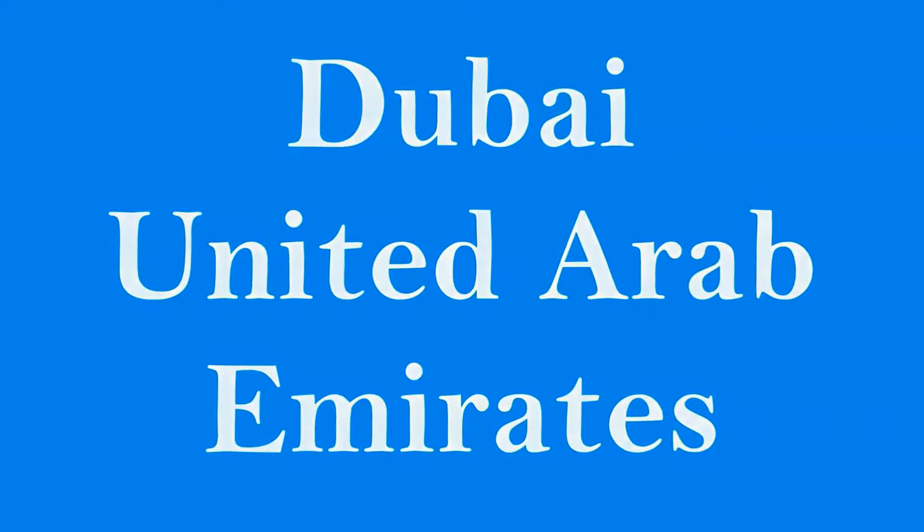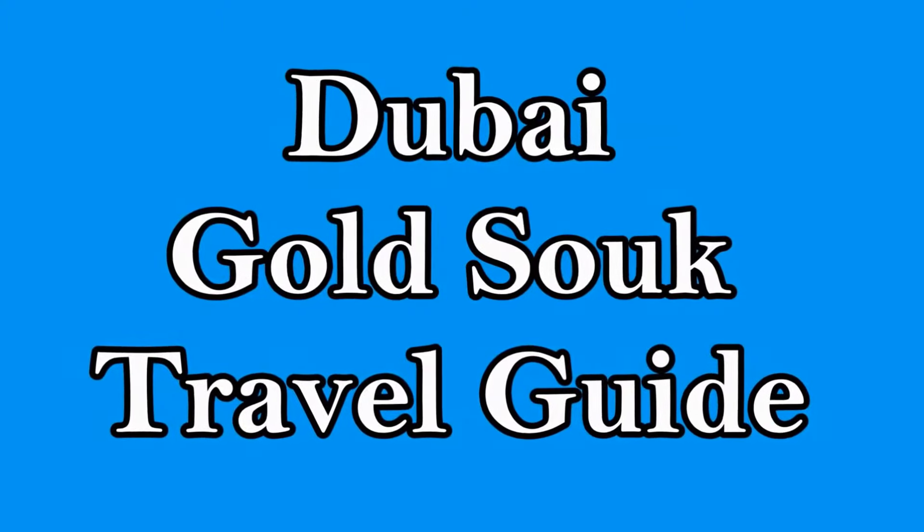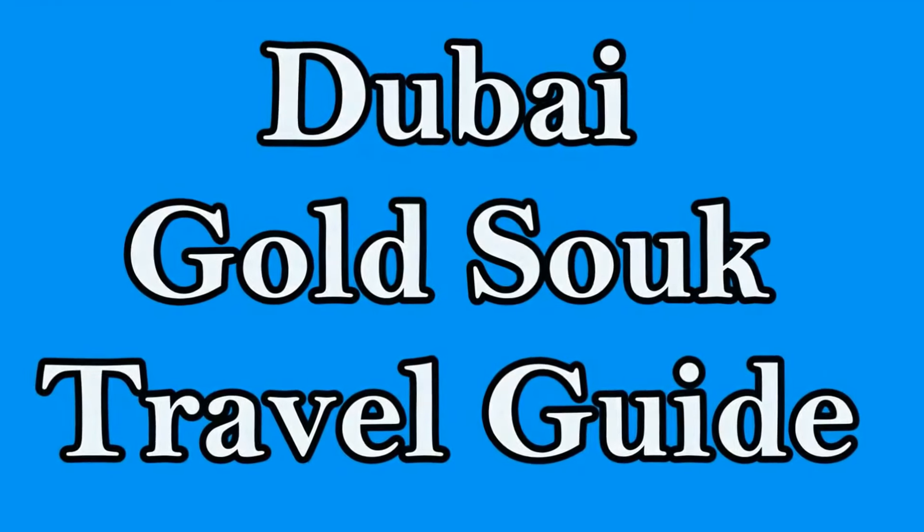Welcome to Hipfig's travel guide series on Dubai, United Arab Emirates. In this video we'll share our experience with the Dubai Gold Souk.